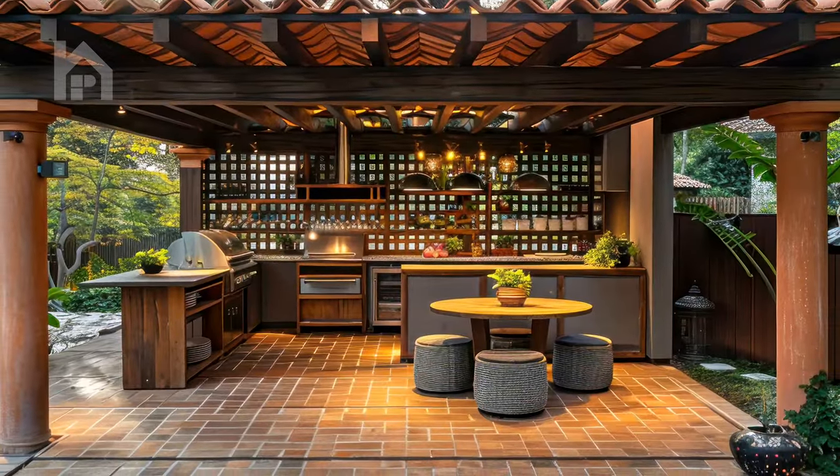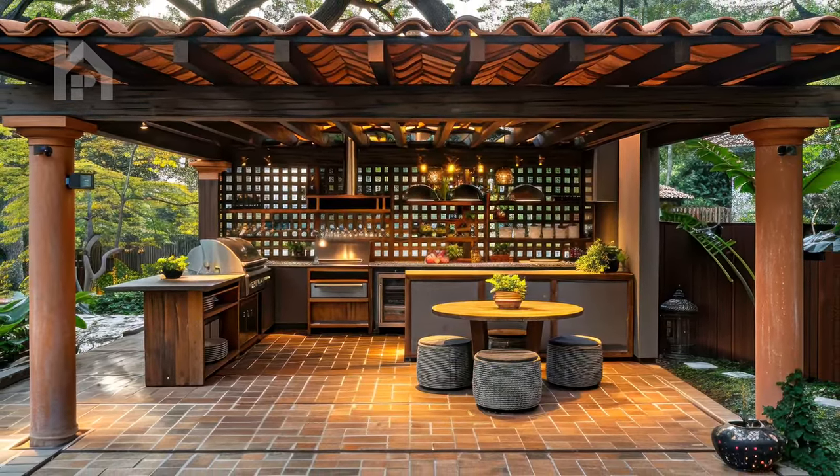With the design and construction of your outdoor kitchen pergola complete, it's time to embrace the art of al fresco dining and entertaining, creating unforgettable culinary experiences that will leave a lasting impression on your guests and loved ones. The heart of any outdoor kitchen lies in its culinary capabilities, and with the integration of state-of-the-art appliances and equipment, the possibilities are truly limitless. Imagine firing up your top-of-the-line grill, searing succulent steaks to perfection while the aroma of wood smoke mingles with the fragrance of freshly grilled vegetables.